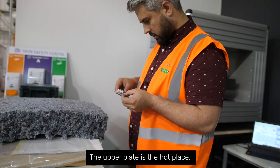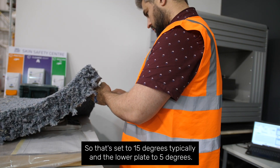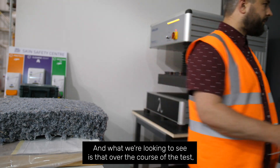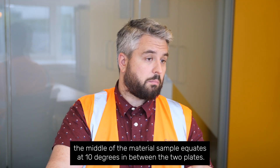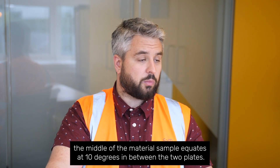The upper plate is the hot plate, set at 15 degrees typically, and the lower plate is set to 5 degrees. What we're looking to see is that over the course of the test the middle of the material sample equates at 10 degrees in between the two planes.